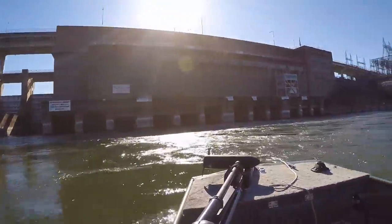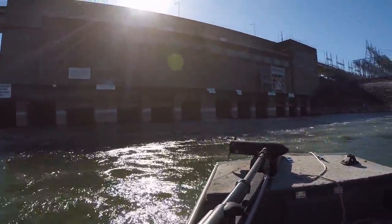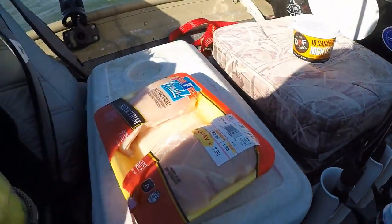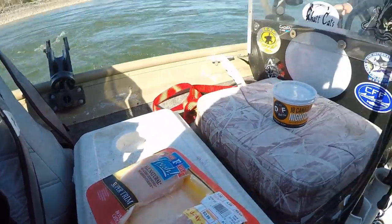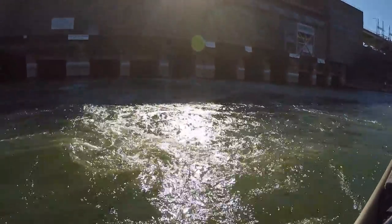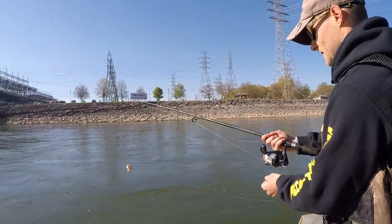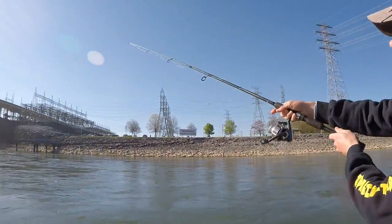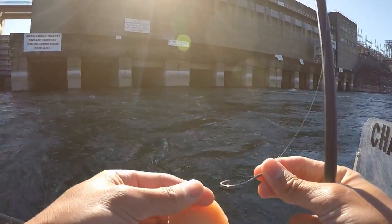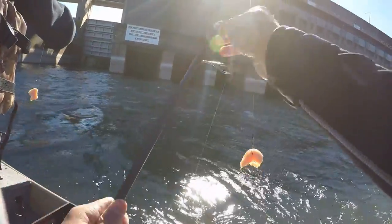At Chickamauga Dam heading in — we're going to be doing something very interesting today. What we're going to be using for bait is chicken breast from the store — looks pretty good, might have to make some sandwiches out of it! We're going to be using it for blue catfish and channel catfish, going to drift it. Chat Cats is showing us the technique. I've never heard of it, but he's caught tons of fish on it. Let's rig up the chicken — we've got some fast current here.